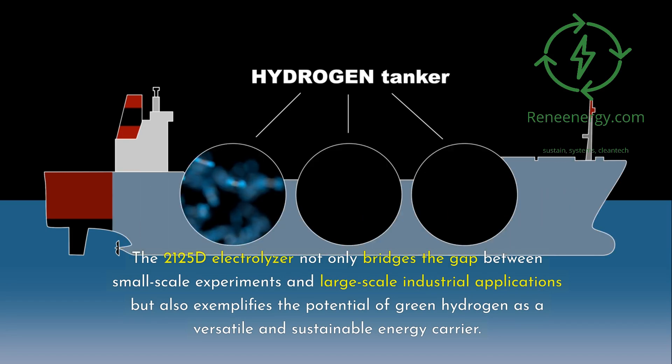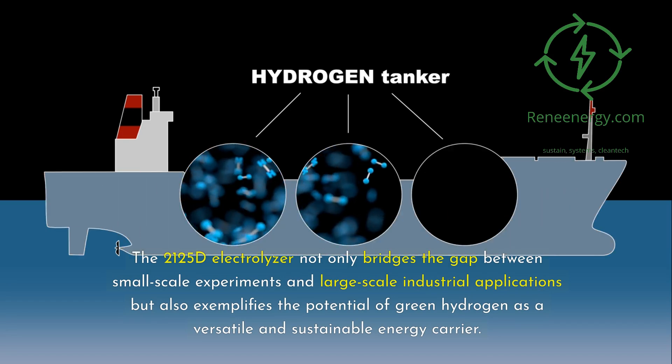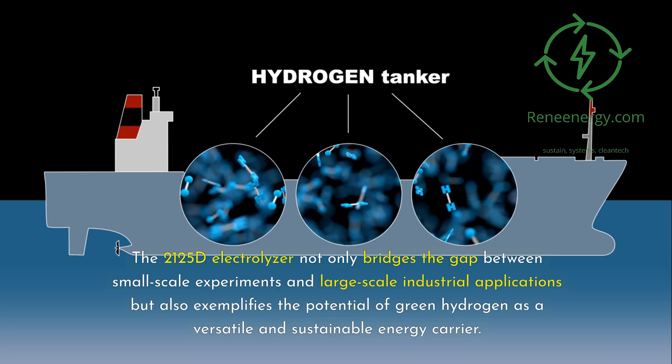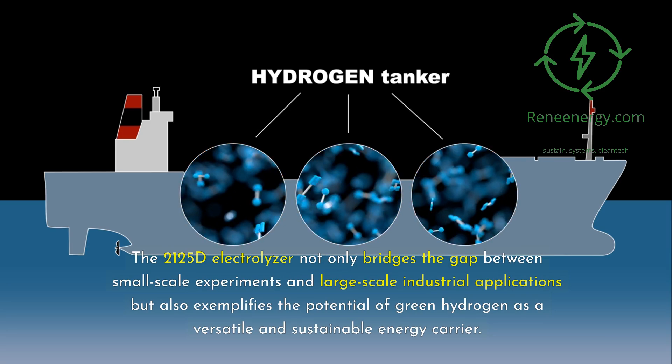The 2125D Electrolyzer not only bridges the gap between small-scale experiments and large-scale industrial applications but also exemplifies the potential of green hydrogen as a versatile and sustainable energy carrier.